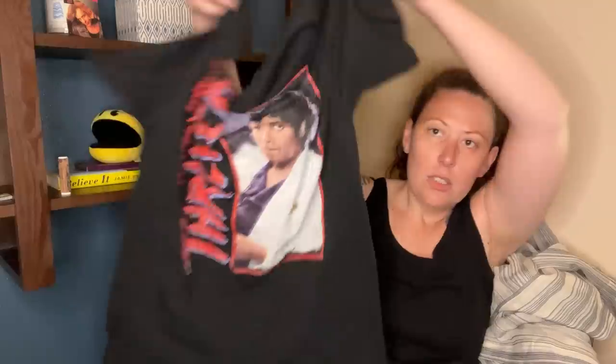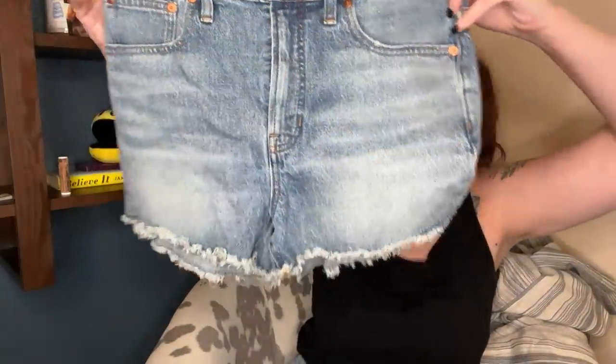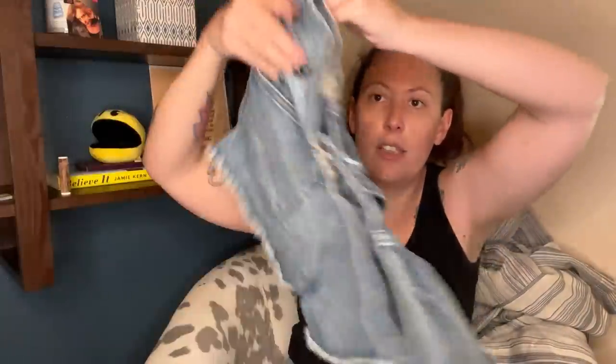I got a Michael Jackson Thriller t-shirt, a band t-shirt in a size medium. And then I got a pair of shorts — these are Made Well, the Perfect Jean Short in a size 29. Here they are, a little cutoff high rise perfect jean shorts. That style is really great over like a one piece when you're going to the river or lake. This is a skirt from Greylin, which is a higher end brand — just a silk pull-on skirt.